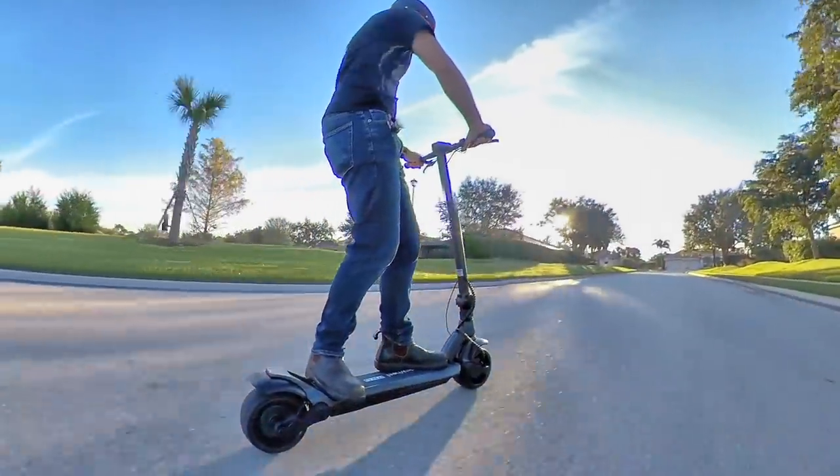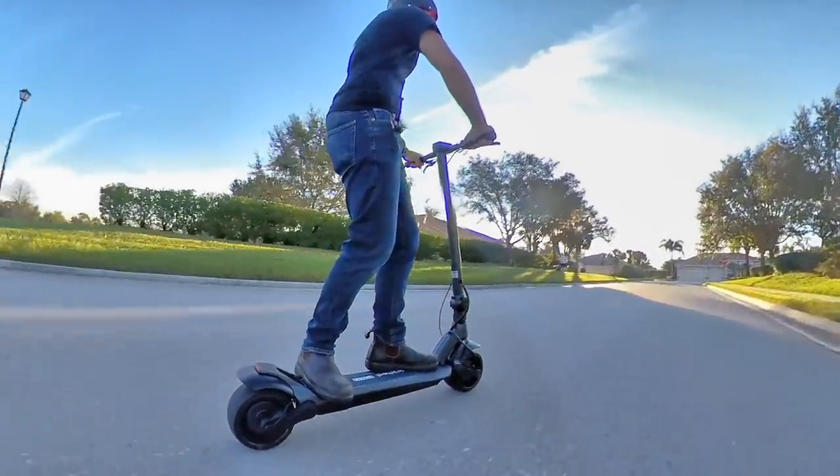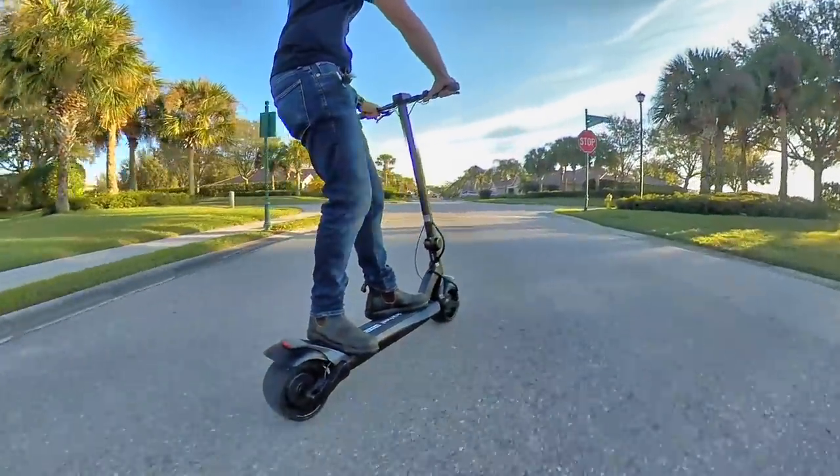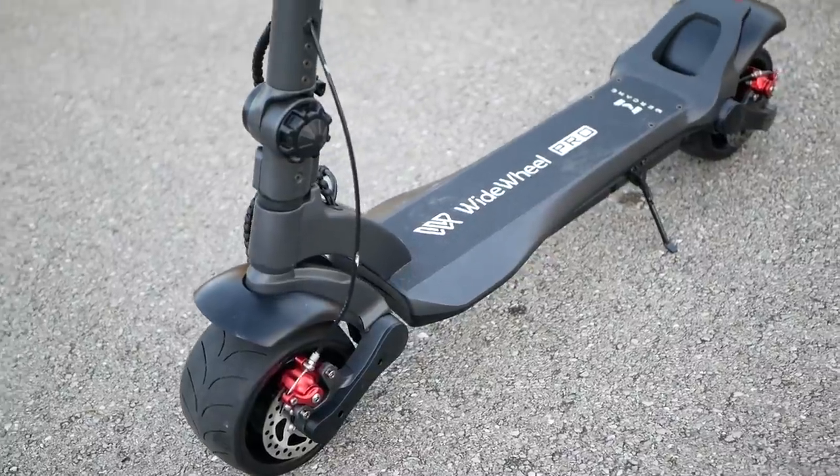The 2020 Wide Wheel Pro is a beast of a scooter, offering two powerful motors for all-wheel drive and full suspension to improve ride comfort. But let's start with what's new this year.